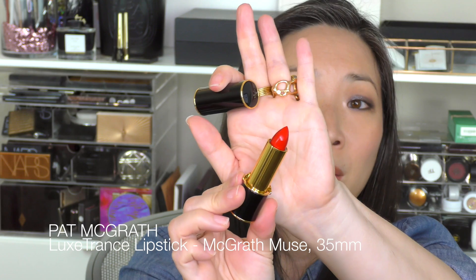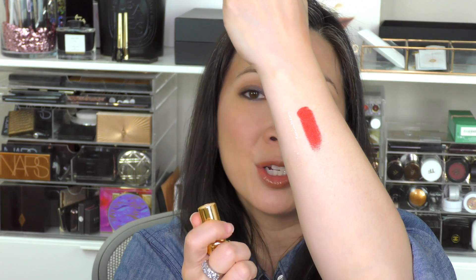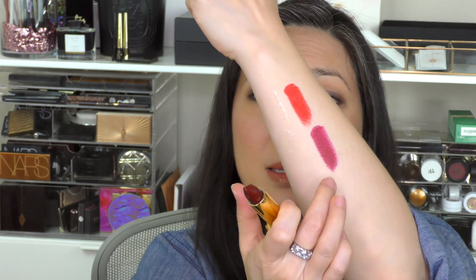Of course I had to pick up more Pat McGrath products. I got two more of the LuxeTrance lipsticks. This one is McGrath Muse — it's a really beautiful red color with just a hint of orange in there. It's perfect for the holidays and I can't wait to wear this one. I also purchased 35mm, which is a much darker, more dramatic color with a slight purpley undertone. Really, really pretty.